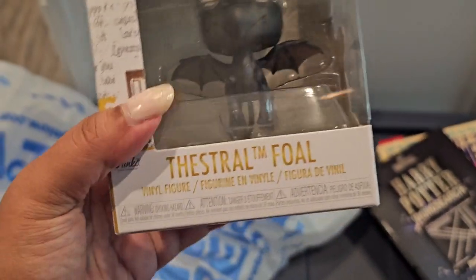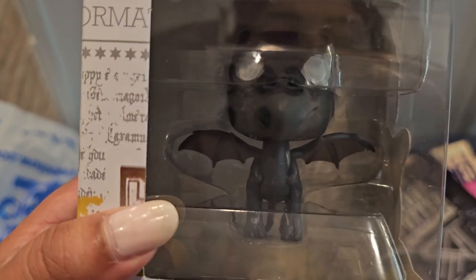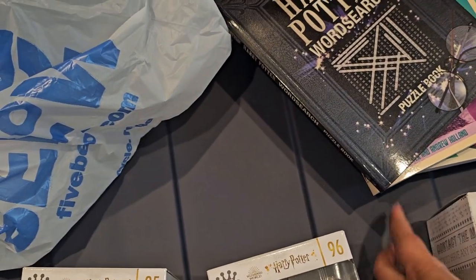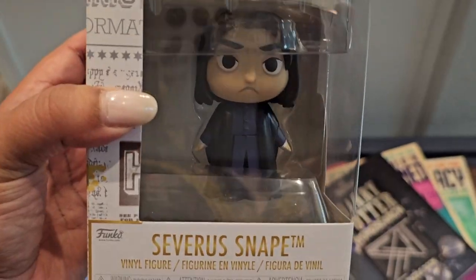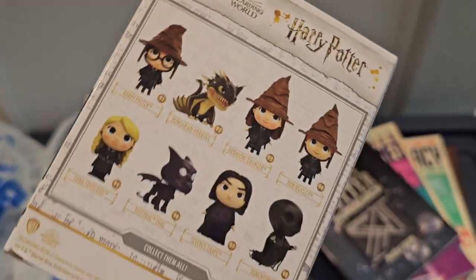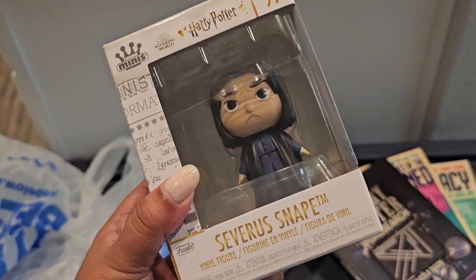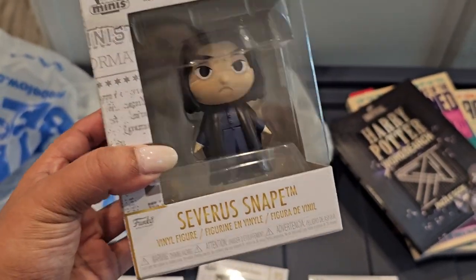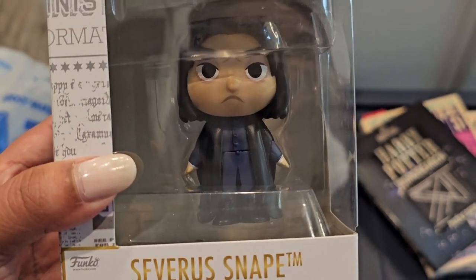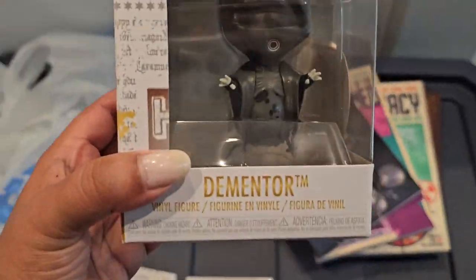Then we have the Thestral, and number 97 is Professor Snape. I ended up getting him even though I passed him up several times, because I just wanted the whole collection. This is my first collection where I actually have everything — I've never fully collected anything before, so that was pretty exciting! Here's Snape in the same pose as Luna.